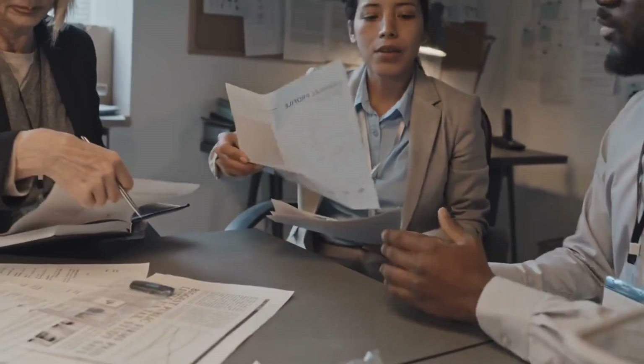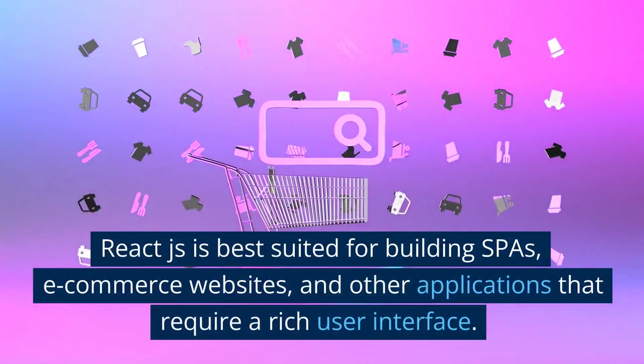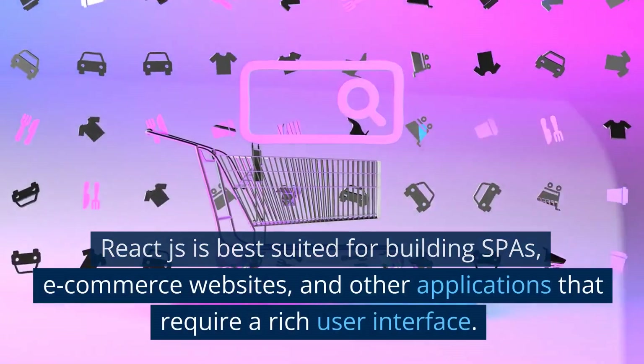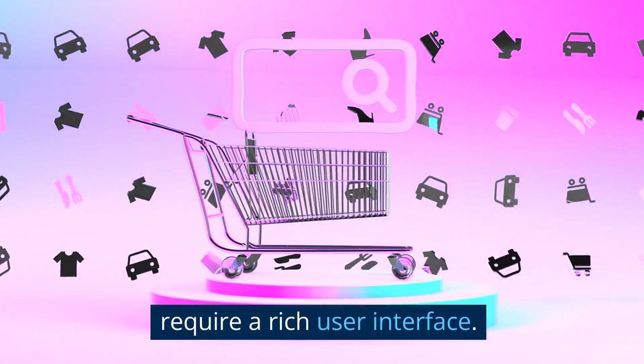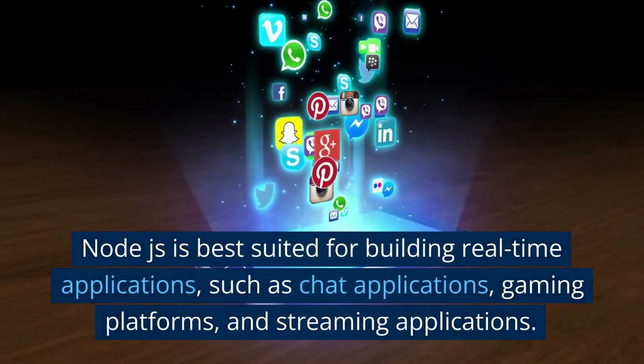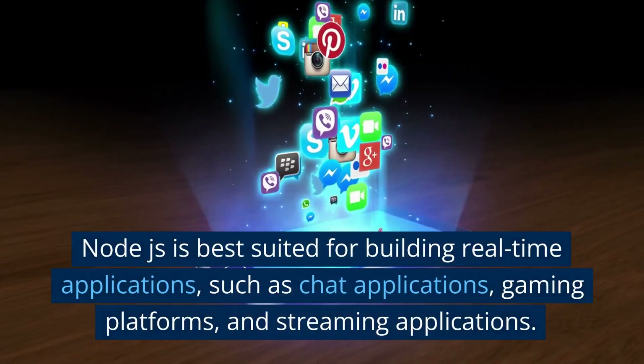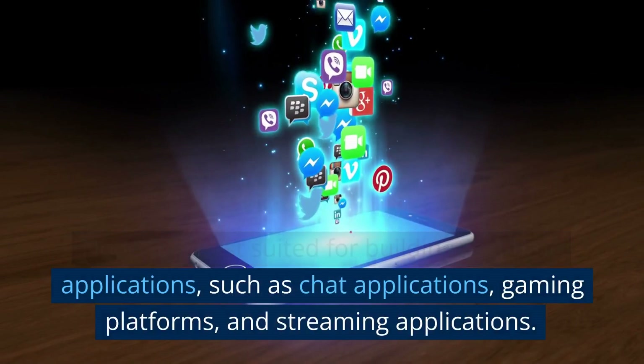Use cases: React.js is best suited for building SPAs, e-commerce websites, and other applications that require a rich user interface. Node.js is best suited for building real-time applications, such as chat applications, gaming platforms, and streaming applications.